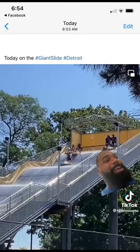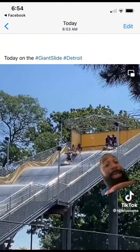What up though y'all? So this iconic piece of Detroit history is called the Giant Slide. It was built in 1967. They broke it down in the 80s, rebuilt it, and that is the current model that we see here.